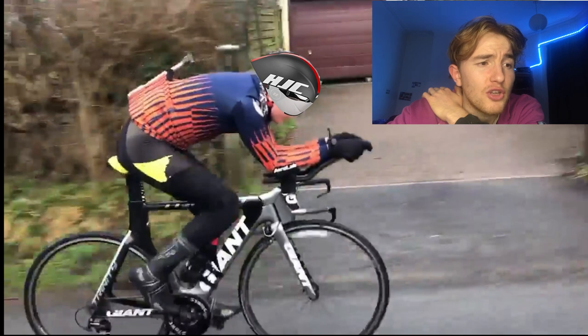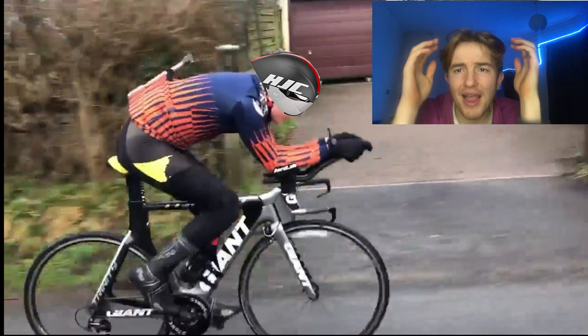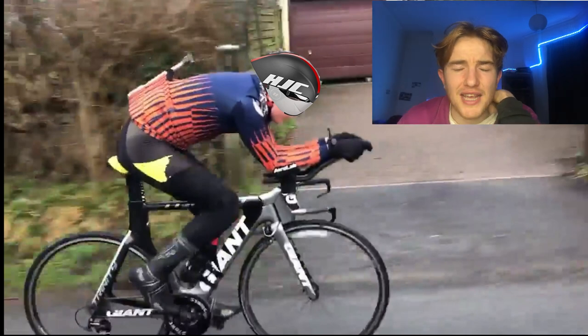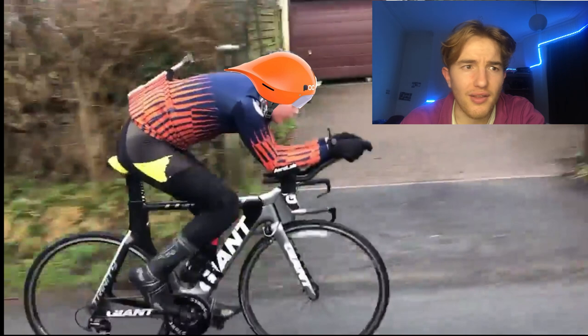Next is the HJC - I don't actually know what it's called - but Victor Campenaerts wore it to get the hour record at over 55 kilometres an hour, so it can't be that bad. He wore no visor as well, which was interesting. For me, I don't think it's going to be a great fit because I don't really have a huge head - it looks quite wide - and it doesn't look like it's going to sit perfectly on my back. Realistically what I should do is buy every single one of these helmets, go to an outdoor testing place, test them all - but that would be a lot of effort and I don't have that much money.